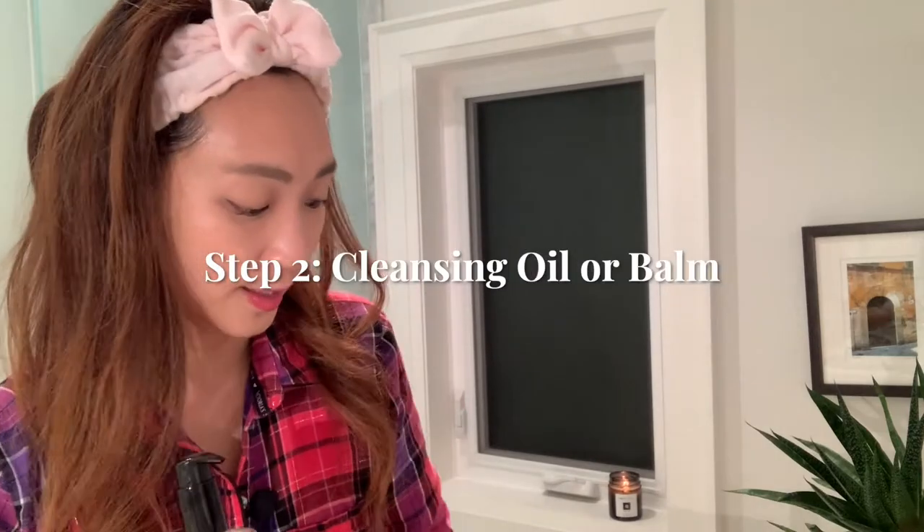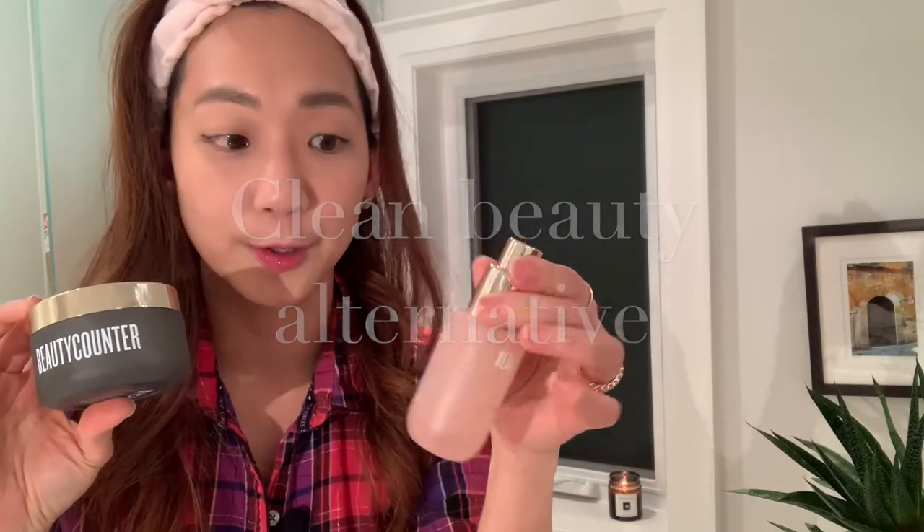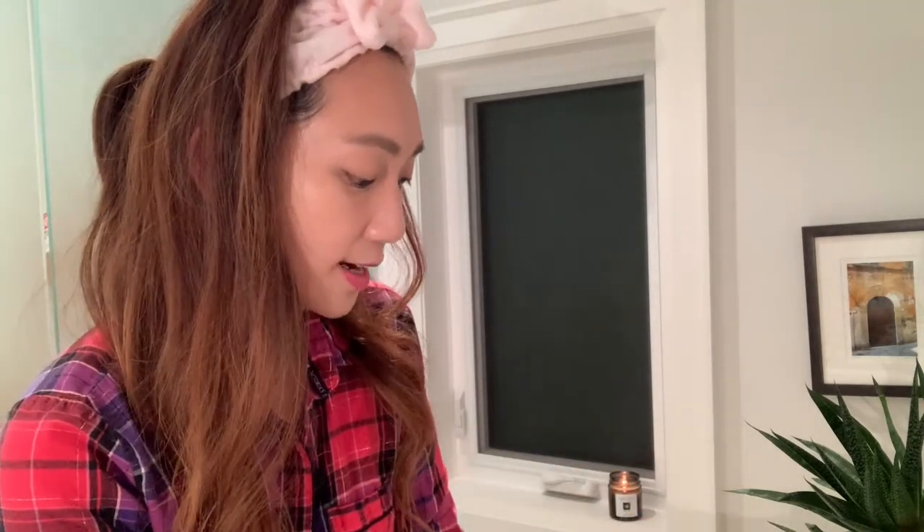Once your hands are clean, we can start touching the product and applying it onto our face. This is one of my favorite steps of the nighttime ritual and it involves using a cleansing oil or a cleansing balm — these are two of my favorite K-Beauty products. The balm just happens to melt across your face, and these are the clean alternatives which I've also grown to love from Beauty Counter. Tonight I'm going to use an oil, and I'm really generous with the product — about three pumps so that my hands are very, very shiny.